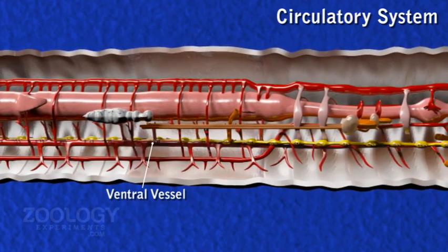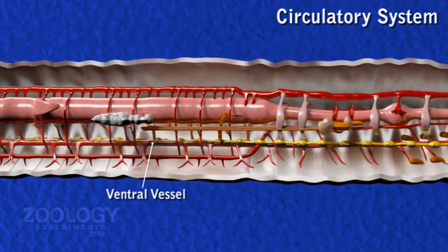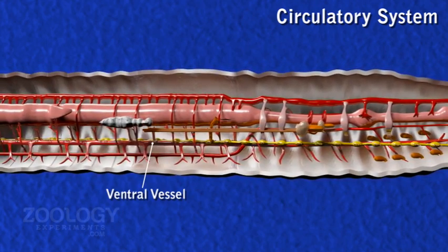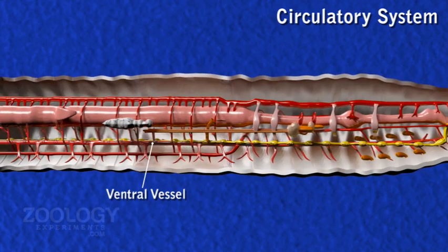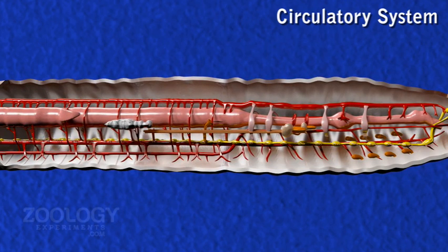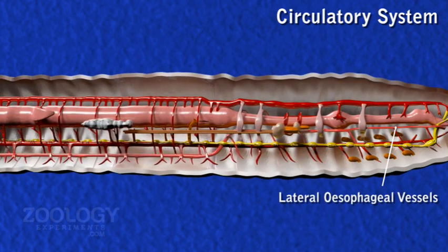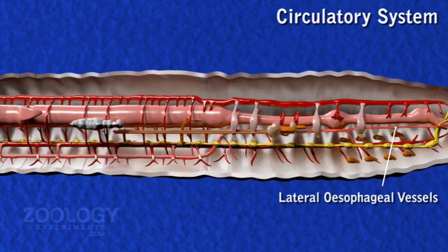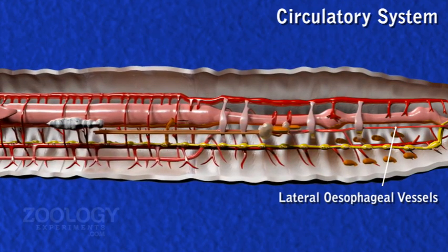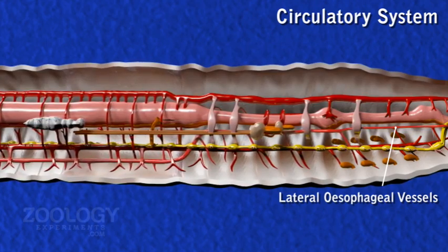Behind the 13th segment, the ventrotegumentary vessel sends a small septonephridial branch supplying to septal nephridia. After the 13th segment, in each segment the ventral vessel gives off a median ventrointestinal vessel to the intestine. The lateral esophageal vessels are two vessels lying one on either ventrolateral side of the gut, running from anterior to the 13th segment. These receive a pair of ventrotegumentary vessels in each segment, collecting blood from the body wall.